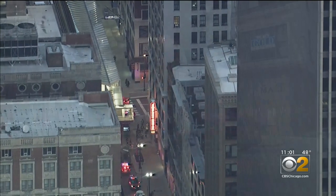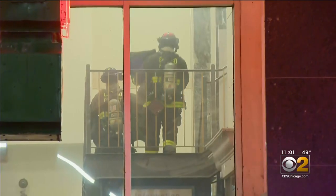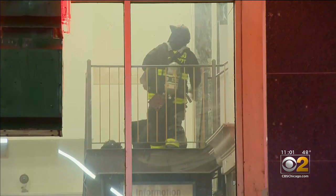The building is home to more than 100 jewelry shops, but fortunately no one was hurt. Two firefighters were overcome by the heat and taken to the hospital in good condition.